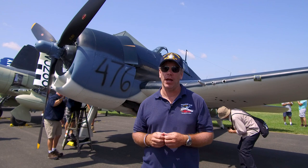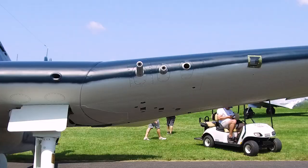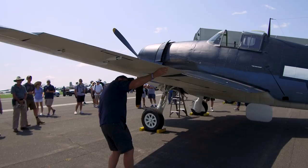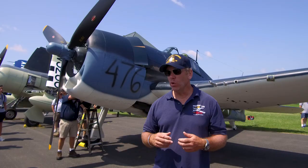It was designed by Grumman to be stable so that young 20- and 21-year-old pilots could fly on and off of an aircraft carrier, but deadly at the same time. A great gun platform with six .50-caliber machine guns where you could actually start to turn with a Zero, out-climb them, and was faster.